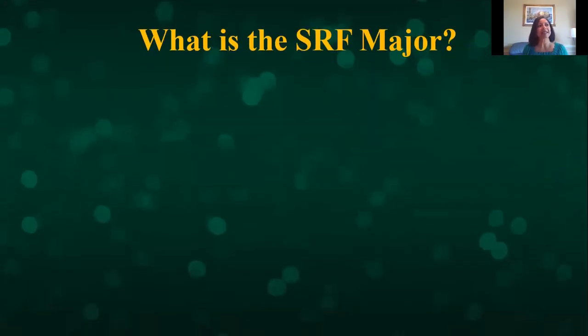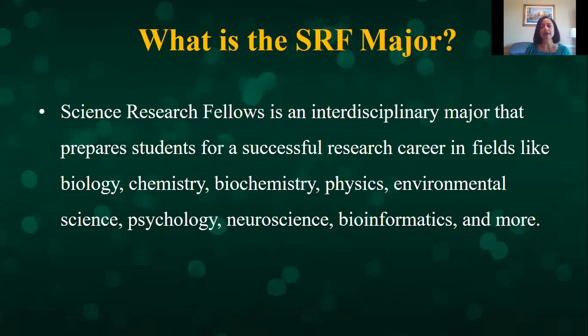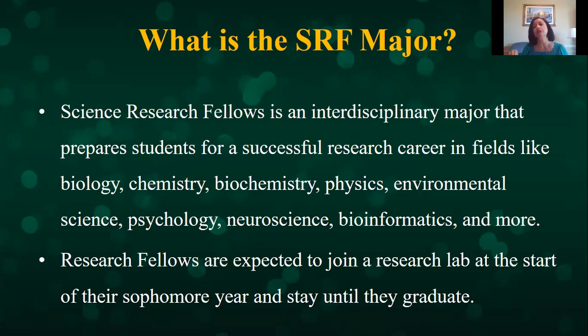What is a Science Research Fellows major? Around 2015 and 2016, all the science departments got together and helped us create an interdisciplinary major that prepares students for successful research careers in all the STEM fields. So we have biology, chemistry, biochemistry, environmental science, psychology, neuroscience, and this year we're actually adding bioinformatics. Our students are expected to join a research lab their sophomore year and stay in that lab until they graduate, so they will be working in a lab for at least three years.